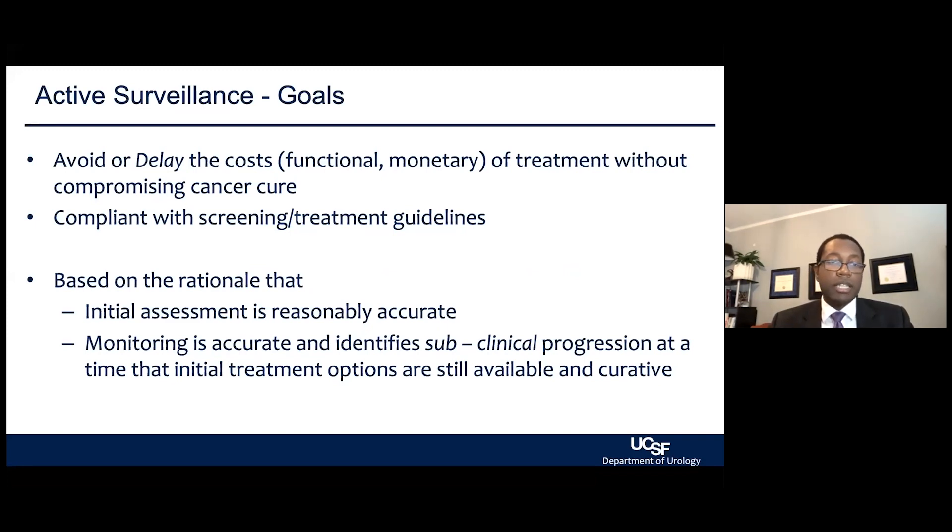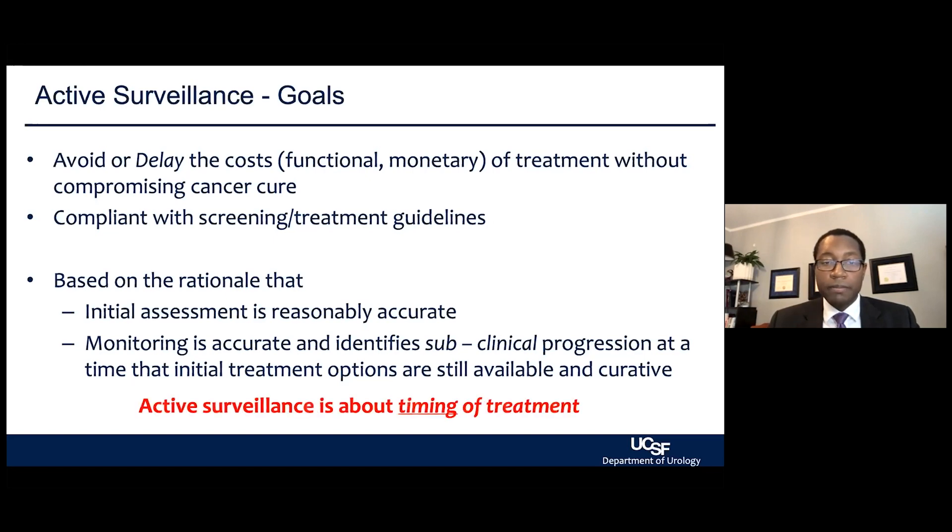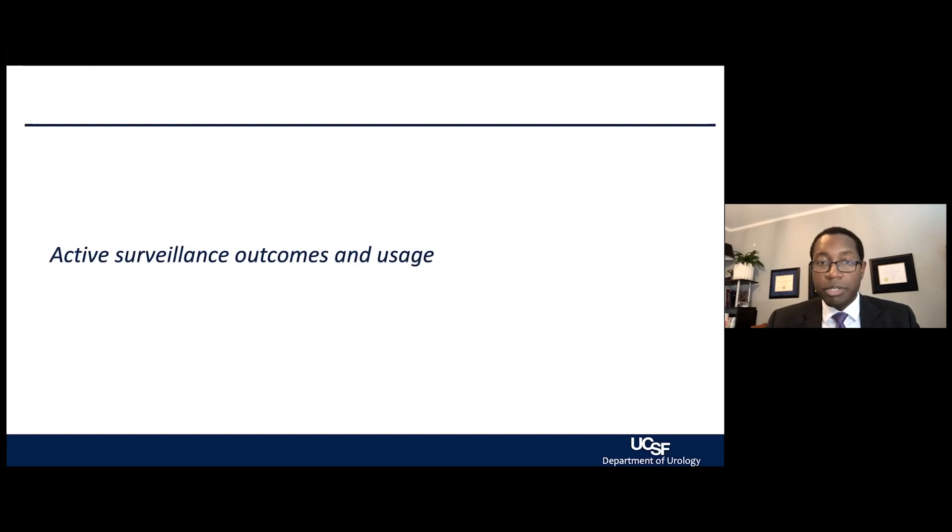It's based on the rationale that the initial assessment is accurate, so you have a clear understanding of the disease currently present within the prostate, and that there is accurate, close monitoring so that we can identify subclinical progression before it becomes a larger macroscopic problem. Active surveillance is really about the timing of treatment — the timing between diagnosis and when someone may need surgery, radiation, or another treatment strategy.